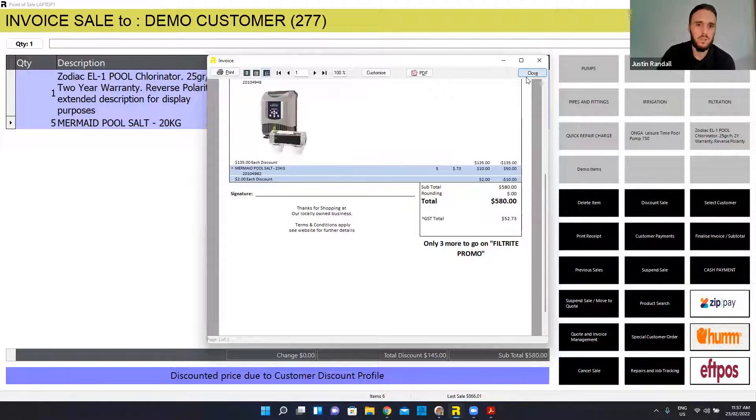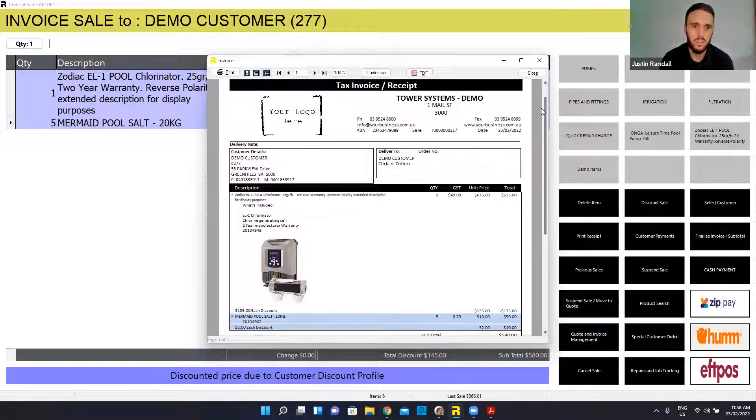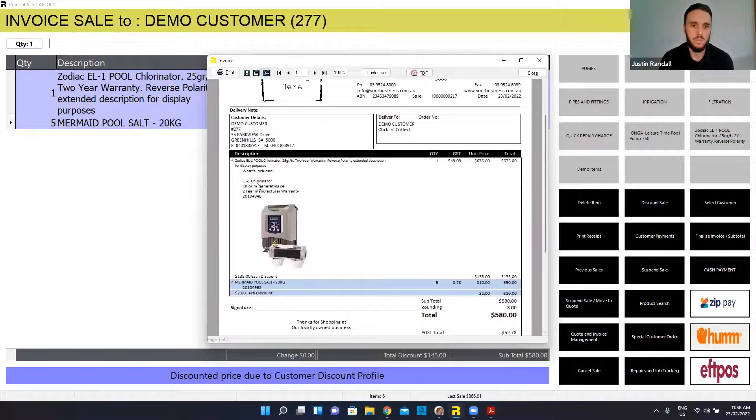You obviously spoke about the extended description. In the normal description you've got the warranty info, but if you want to keep that description you've got the ability to have an extended description that will print out on the customer's receipt. So any warranty info, care instructions, anything you want to pass on — you can associate that info with specific items. And so I've got that for that chlorinator there — some extra info specifying what's in the box and the warranty is called out again.